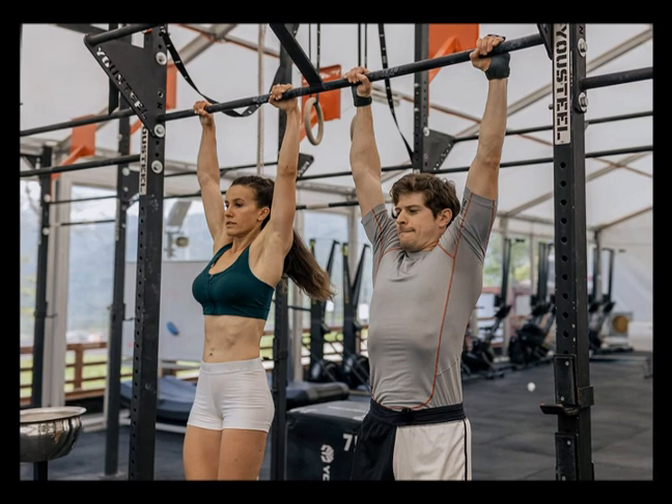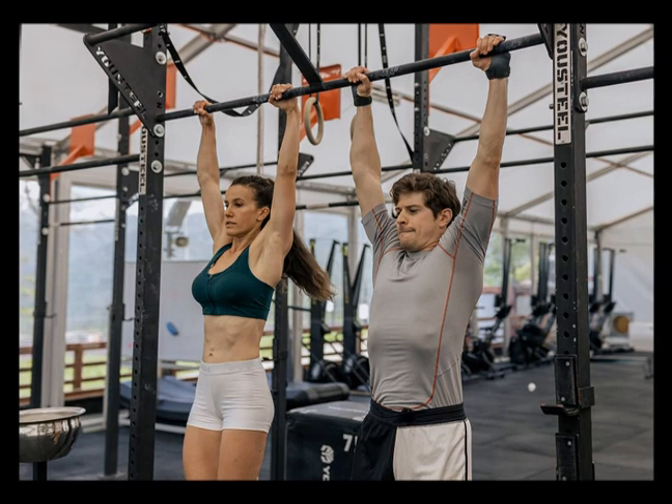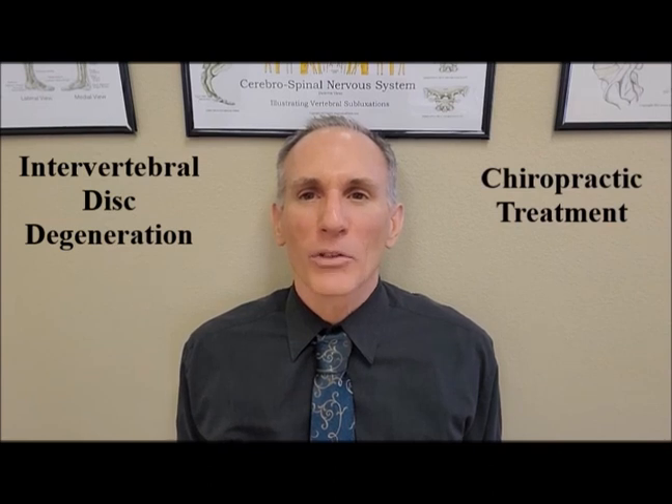Prevention of intervertebral disc degeneration is essential. As a doctor of chiropractic, I have treated numerous patients with this condition. The primary treatment a doctor of chiropractic delivers is called a chiropractic adjustment, which helps to re-establish proper skeletal motion and helps to optimize nerve flow.